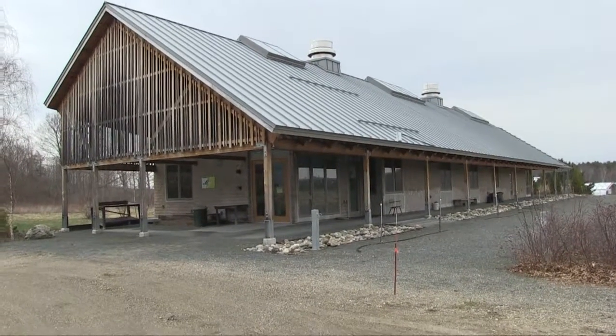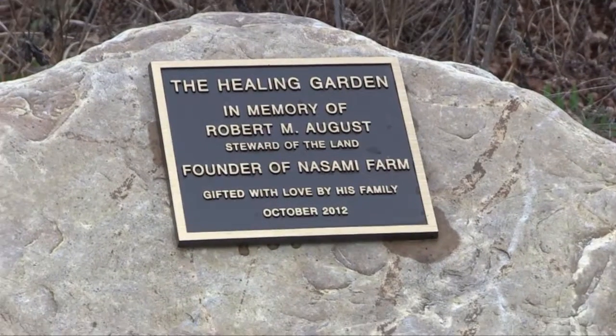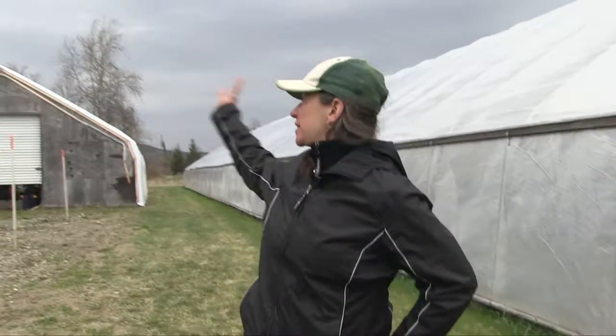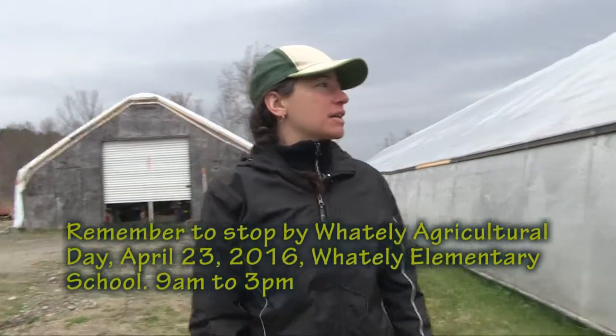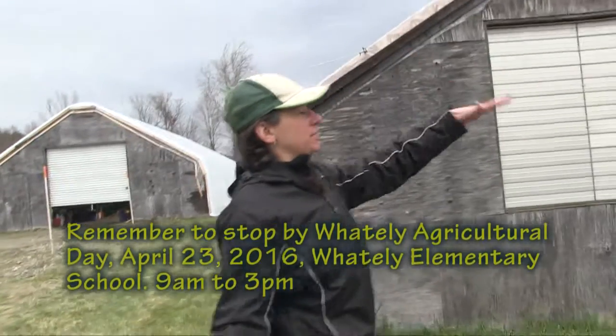This was originally owned by the Augusts, who had a Christmas tree farm with trees and shrubs — they still live about a house or two over. It was transferred over to New England Wildflower as a property. It's about 75 acres and goes all the way down.